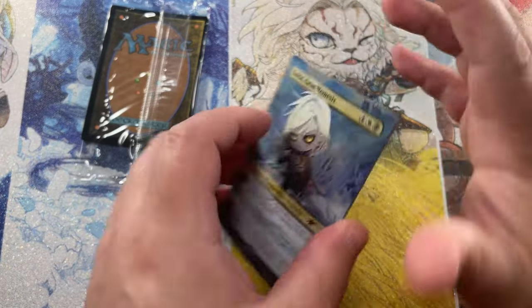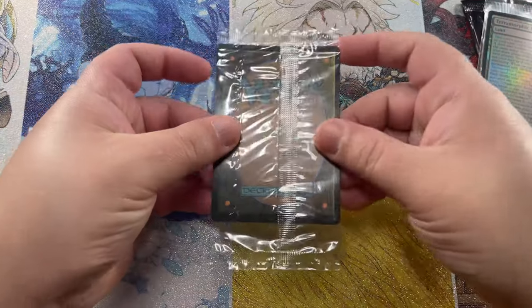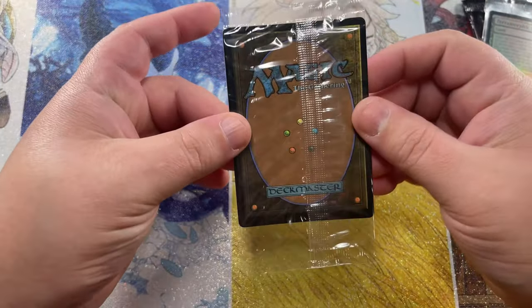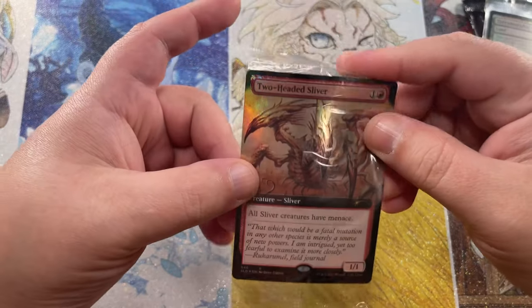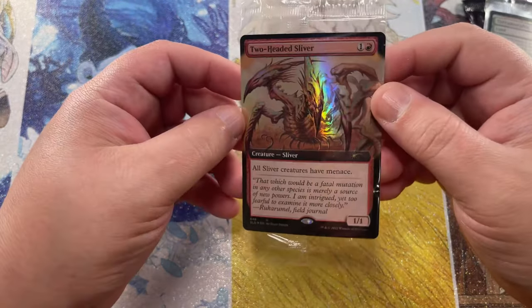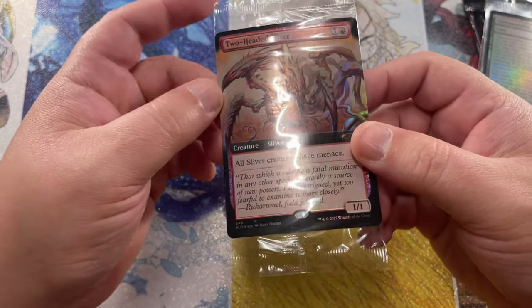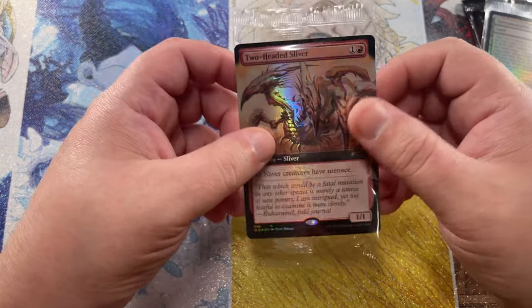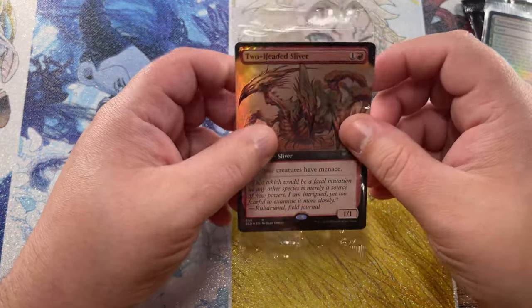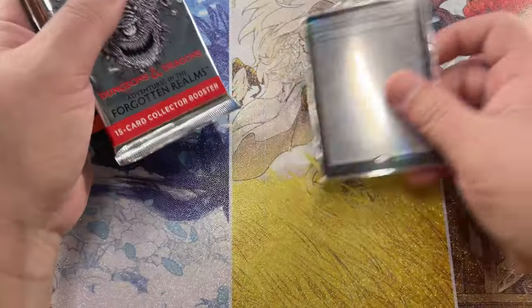So let's get into our giveaway. I almost forgot — we've got the secret card here. So let's flip this around and see what it is. Two-Headed Sliver! They've started putting these into a lot of Secret Lairs lately. I'm really happy to see the slivers, because I'm sure most of you, as well as I, am sick of the basic lands from Jumpstart. Some of them are neat and cool or unique, but slivers — much better choice, Wizards. So thank you for that.